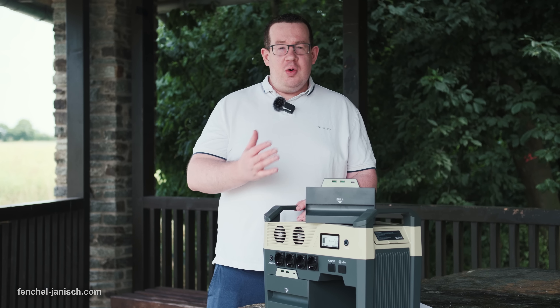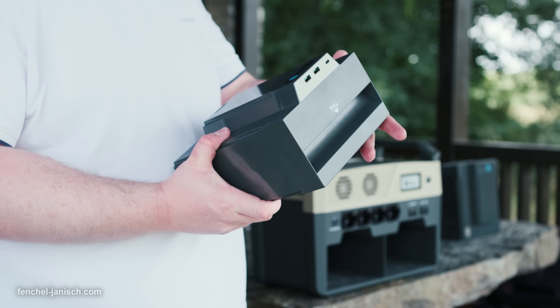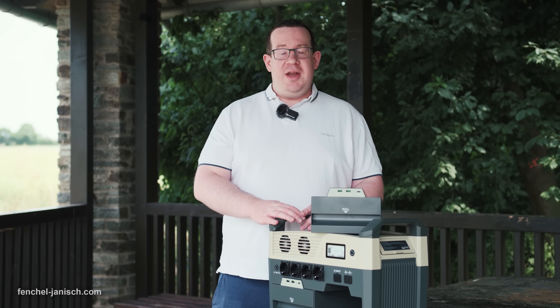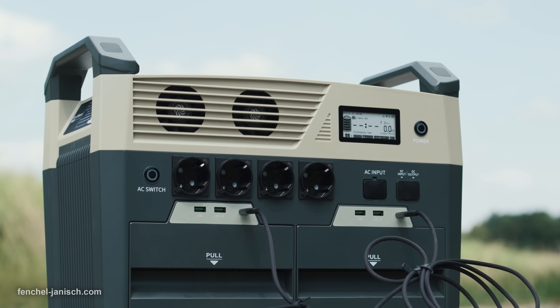The power station itself only weighs about 7 kilograms, and each battery adds another 8 kilograms, which sums up the total weight to about 23 kilograms. This isn't actually that heavy compared to most other power stations, which have less capacity but more total weight.